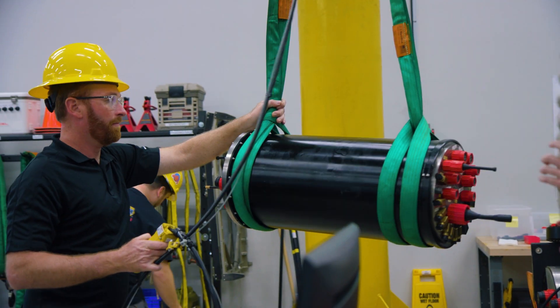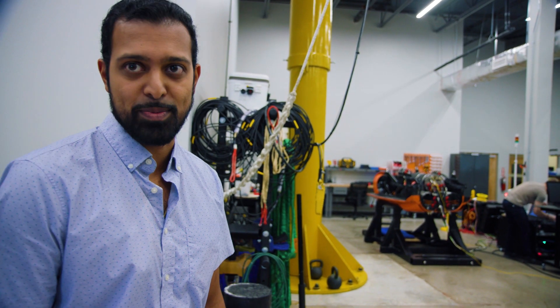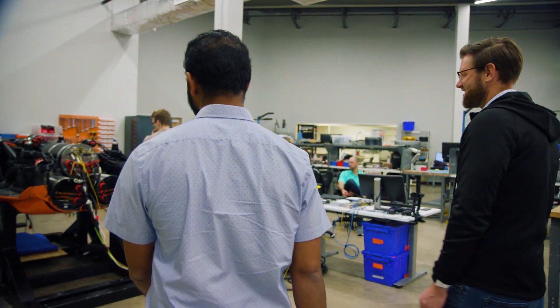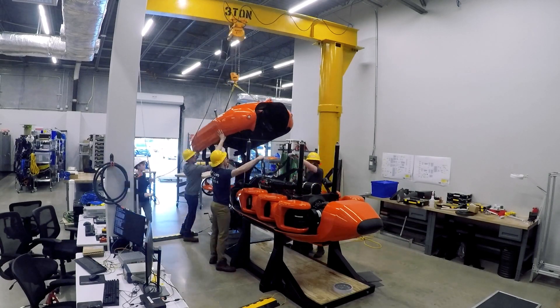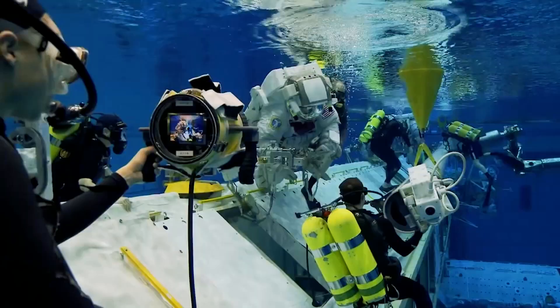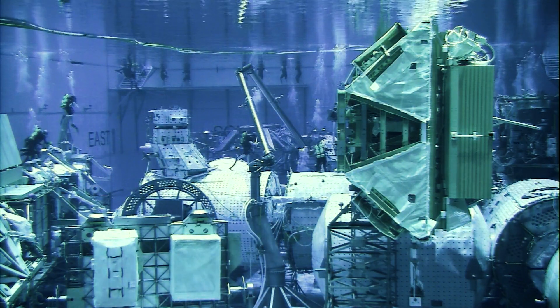We're hoping to get the vehicle all put together and we're going to be out at the Neutral Buoyancy Lab at NASA testing in December again. Hell or high water, we'll be in the pool and this thing will be in test. What's coming up is we're going to take all these new add-ons, new upgrades we've implemented, new releases of code and software, and shake it out. We're going to take it to the NBL — it's a nice, safe environment, a huge pool, an amazing facility where astronauts actually train on a copy of the space station buried in the pool.